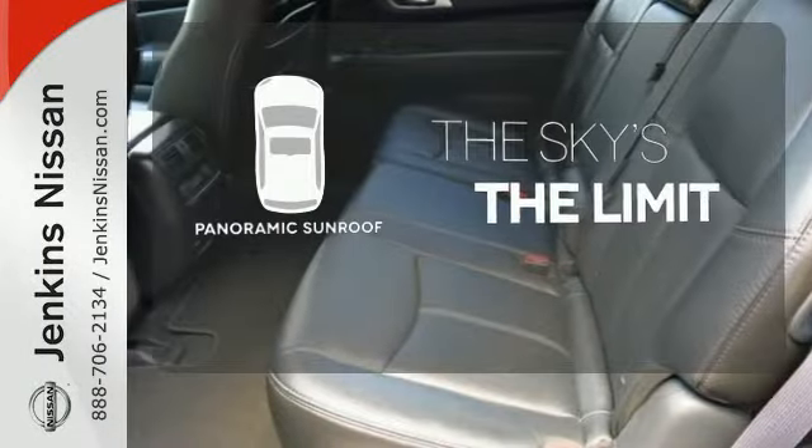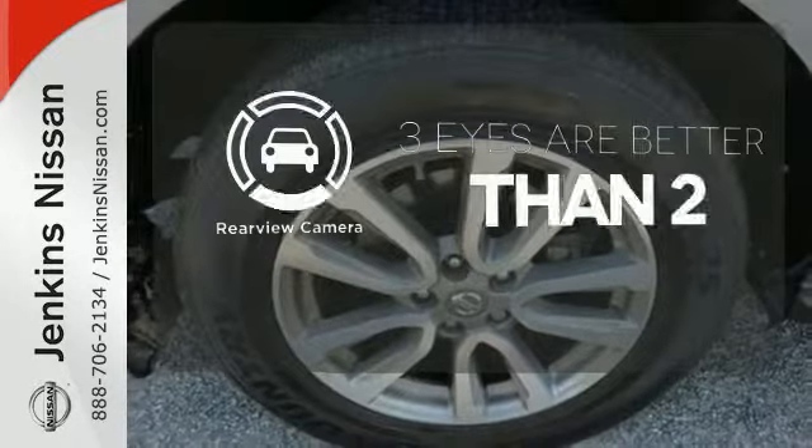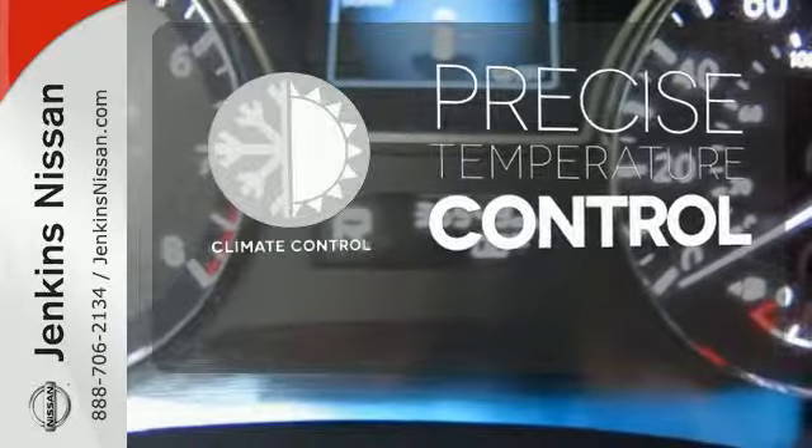Let even more of the outside in with the panoramic sunroof. The backup camera gives you a clear picture of what is behind you. Select the perfect temperature with climate control.